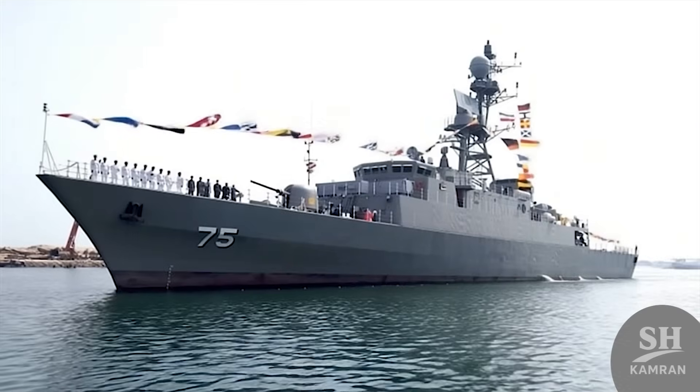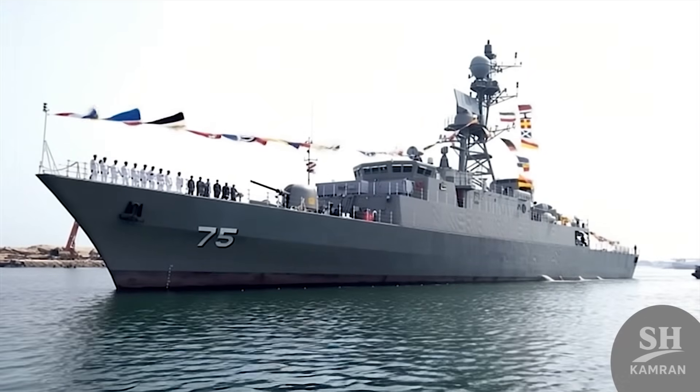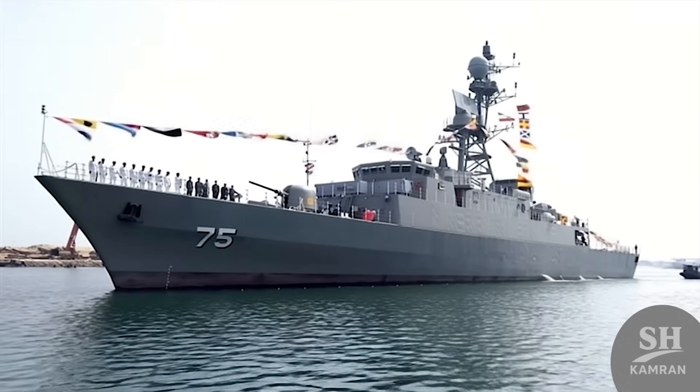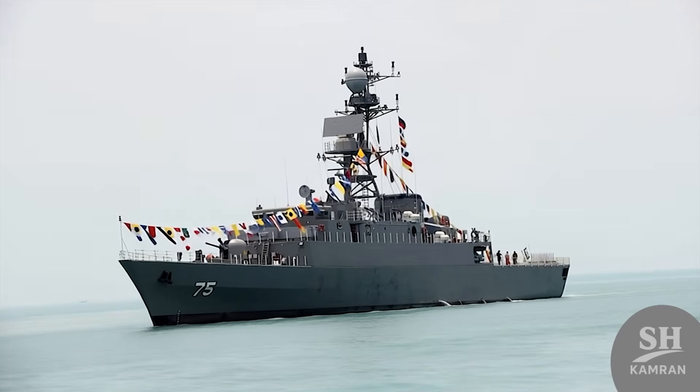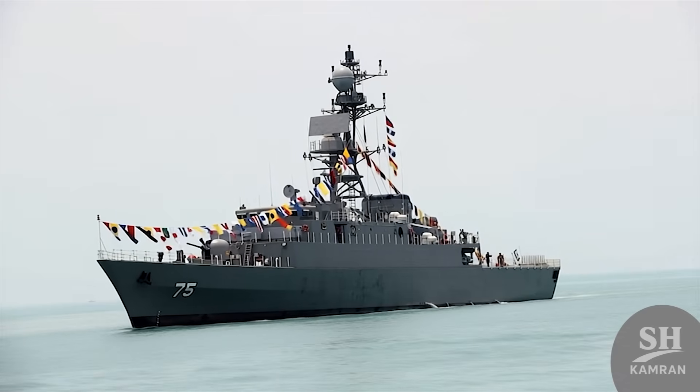Denna's presence in international waters sends a message of peace and power. This destroyer shows that sanctions could not stop defense industry progress. Escorting merchant ships and fighting pirates is part of Denna's daily routine, and Iran's shipping lines are now secured thousands of kilometers away.